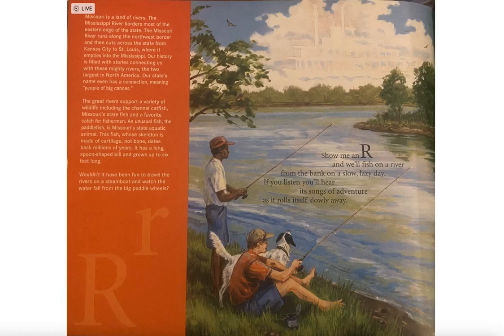The paddlefish, whose skeleton is made of cartilage rather than bone, dates back millions of years. It has a long spoon-shaped bill that grows up to six feet long. Wouldn't it have been fun to travel the river on a steamboat and watch the water fall from the big paddle wheels?